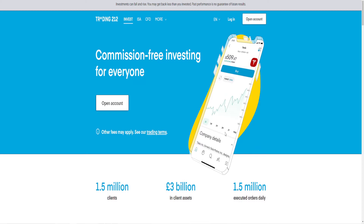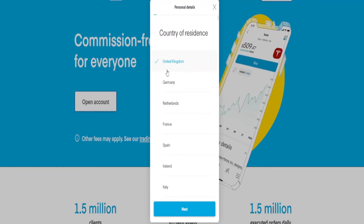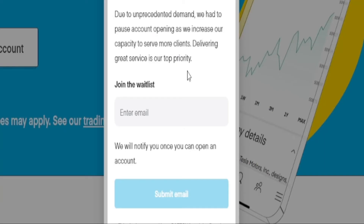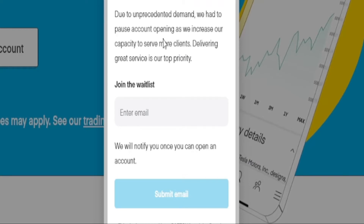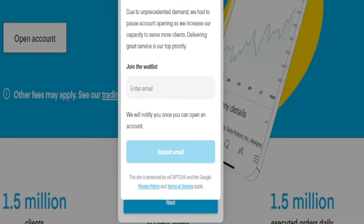To get started it's fairly simple — all you have to do is press open account, then pick what country you're from. Unfortunately with Trading212 at the minute you do have to join a waitlist. It says due to unprecedented demand they've had to pause account opening as they increase capacity. So if you want to use this company, just put in your email, submit, and then wait for a response. Alternatively you can just use another investing platform, keeping in mind the things I've mentioned.